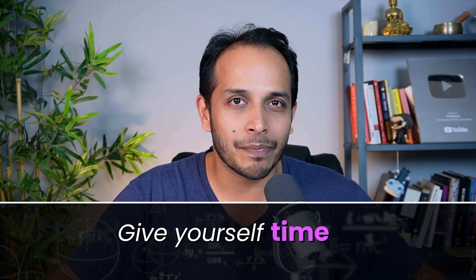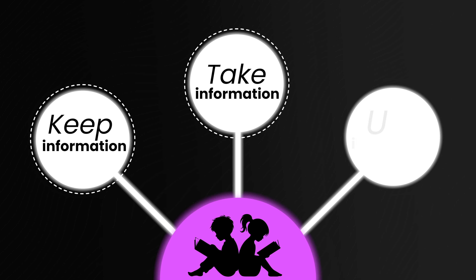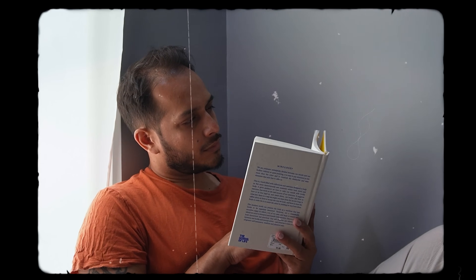The first thing that a topper student does, and which you should as well, is give yourself time. Understand that what makes a student successful is the ability to take information, keep information, and use that information when you need to. A topper understands that the brain requires time to absorb facts, and how much time you take to absorb information is dependent on you — it's different for everyone.